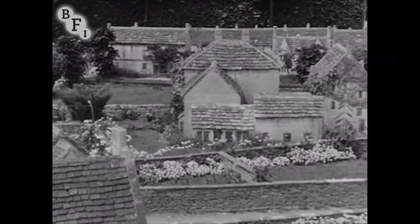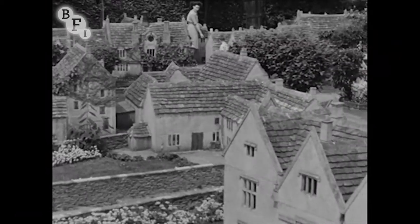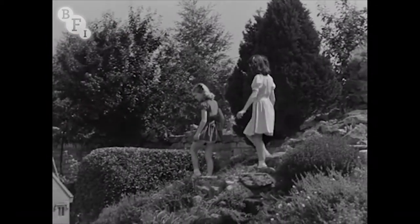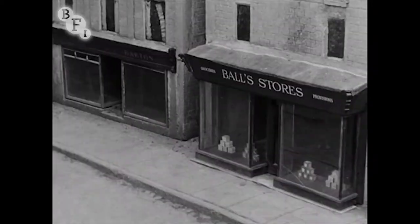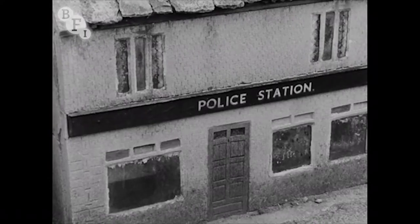This model village was made by Mr Morris some ten years ago, and it took him and his helpers four years to complete. The butcher, the baker, the candlestick maker — all are here, even the police station.